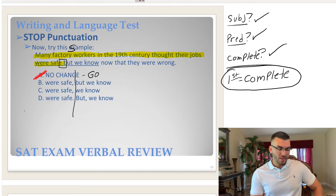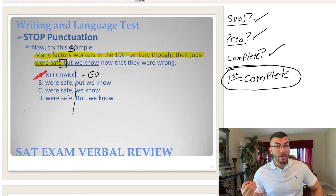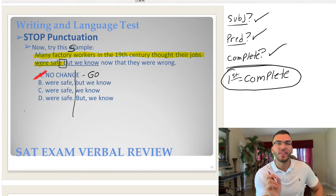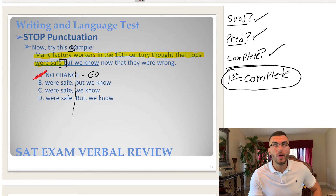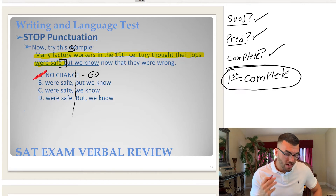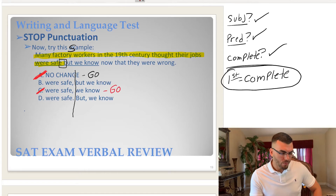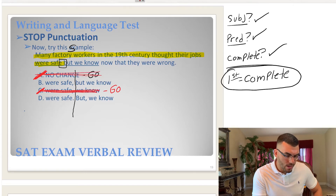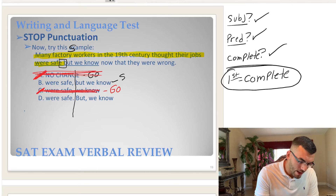Choice B has a comma. What kind of punctuation is that? It's stop punctuation because it's a comma followed by FANBOYS — specifically 'but,' which is the B in FANBOYS. Comma plus 'but' together is stop punctuation, so we're not eliminating that. Choice C is a comma followed by 'we' — there's no W in FANBOYS, so comma followed by 'we' is go punctuation. That's just a regular old-fashioned comma.